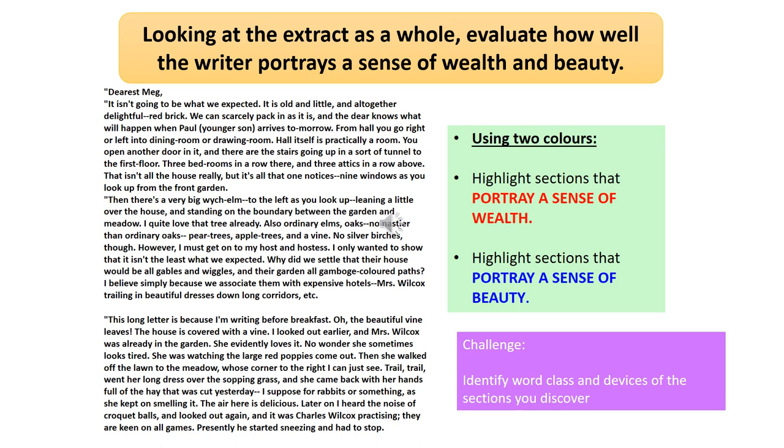Here's where we're going to start to select our evidence. I'd always recommend reading through this extract a few times on your own. Once you've done that, choose two colours — one colour to highlight sections that you think portray a sense of wealth, and the other colour to highlight any sections that you think portray a sense of beauty. That will make sure that you're addressing both parts of the question. As a challenge, if you want to identify the word class and the devices of those sections you discover, that would also be really good.